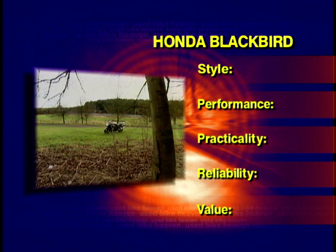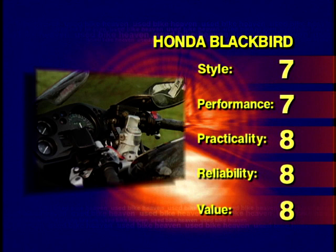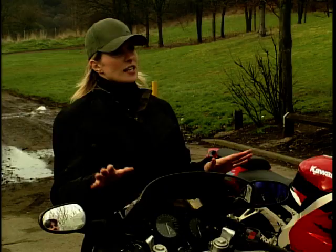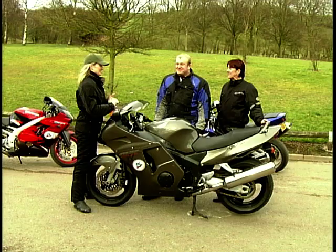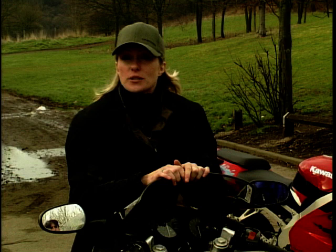Scoring the Blackbird: style seven, performance seven (seemed bland), practicality eight for both of them, reliability eight (Honda's renowned for it), value for money eight on this model. The Kawasaki wins the scoreboard. Cliff and Sue will now hear from Rod for a recap on each bike and the pros and cons of used bike ownership before making their final decision.